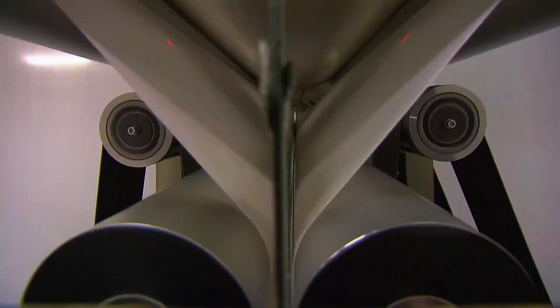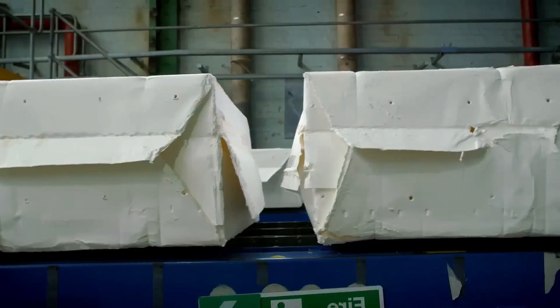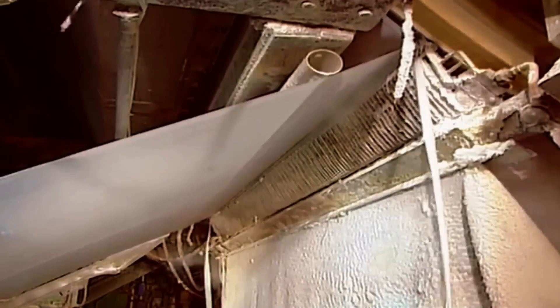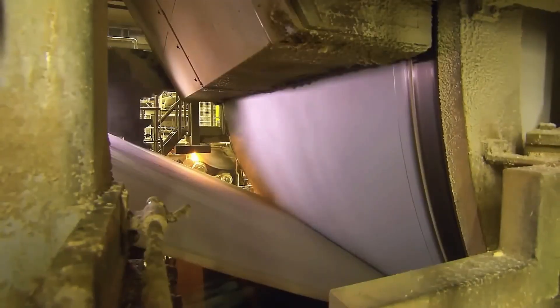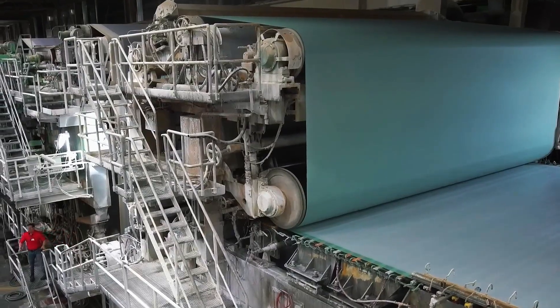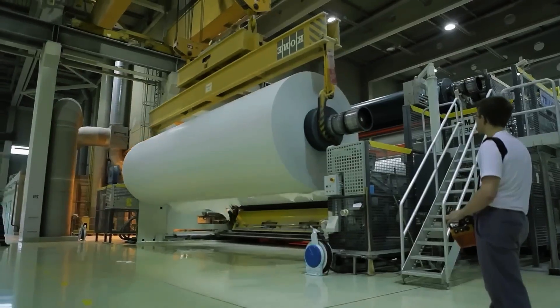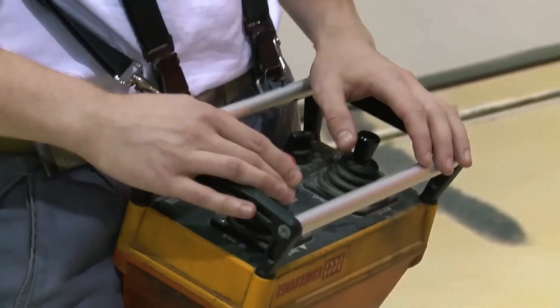It is at this point where a key detail occurs — creping. A special blade scrapes the paper off the cylinder, creating microscopic wrinkles that are almost invisible to the eye, but give the paper flexibility, softness and above all, absorbency. Without this step, the paper would not be as soft, nor would it break down easily in water — something essential to avoid plumbing problems. The most impressive part is the speed: the machine can produce more than 1,500 metres of paper in a single minute. In the time it takes you to blink, that wet mass has already become a continuous sheet, dry and ready for the final touches.